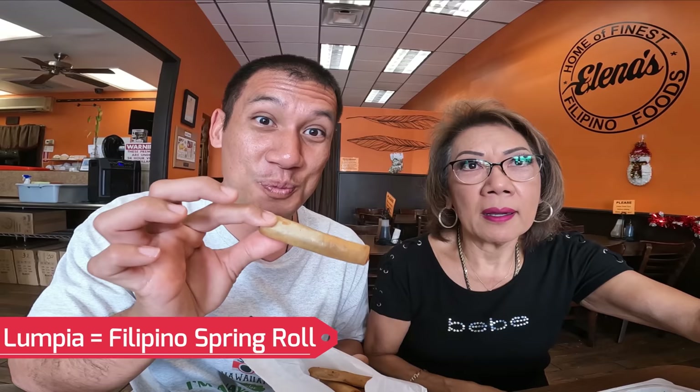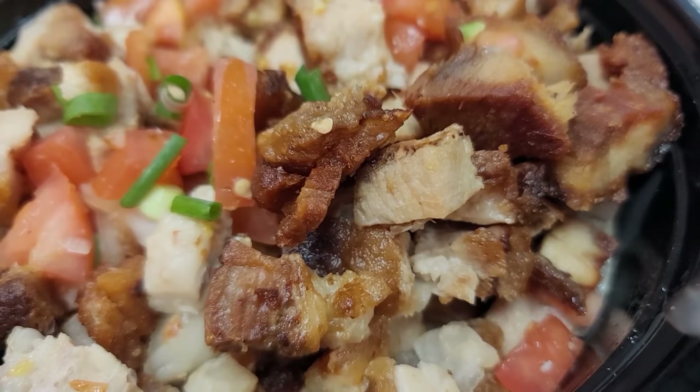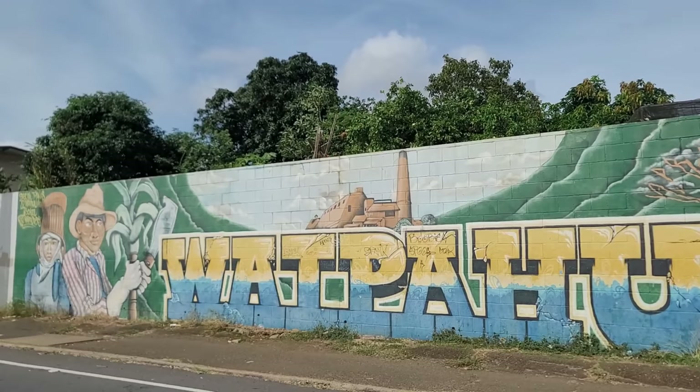Mom ordered lumpia — she called it Shanghai rolls because they're smaller. As long as it tastes good and it's authentic, it stays true to what the wall says: original family recipes tasting the flavor of our Philippine roots in Waipahu. Waipahu is known as a town where a lot of Filipinos live.